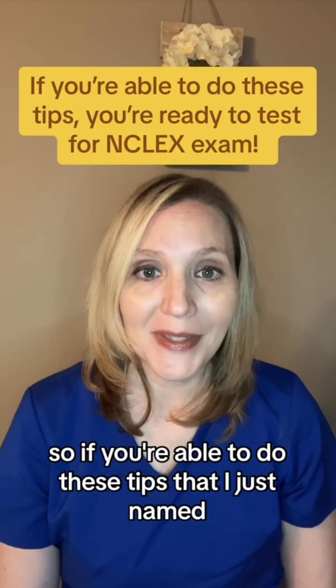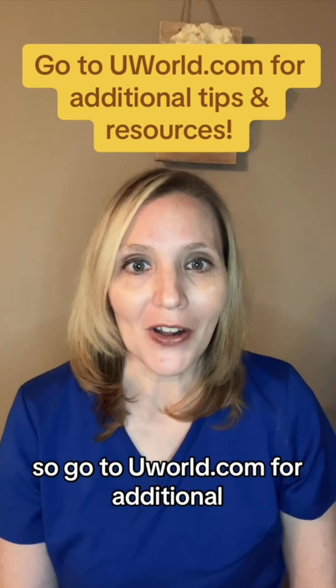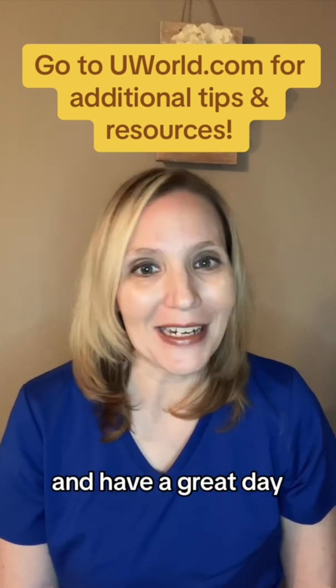So if you're able to do these tips that I just named, you should be good to take your NCLEX exam. Go to UWorld.com for additional tips and resources, and have a great day.